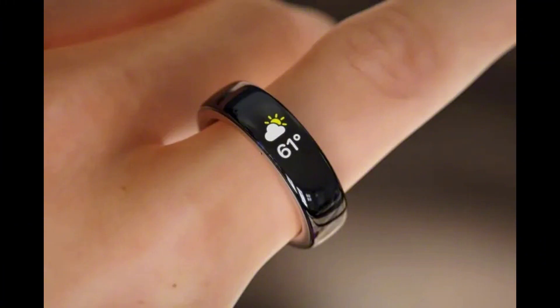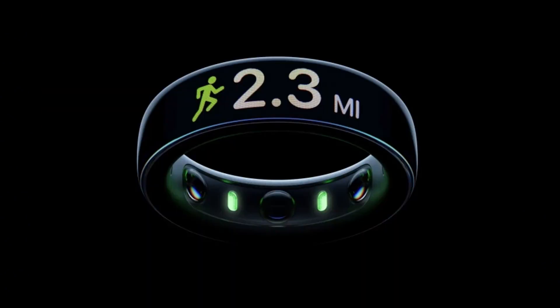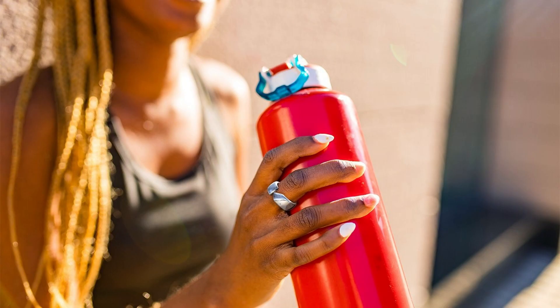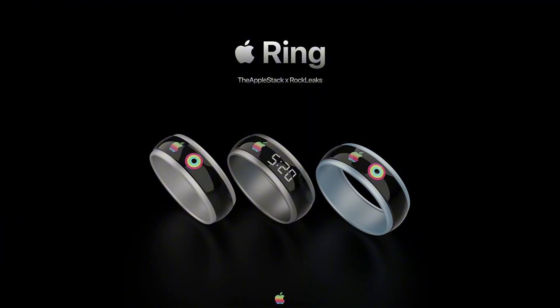What is a smart ring? Put simply, a smart ring is a ring that incorporates technology. Whether it's an NFC chip, sensors such as an optical heart rate monitor or accelerometer, or even Bluetooth connectivity, these rings bridge the gap between fashion and functionality. Unlike bulky smart watches or fitness trackers, smart rings maintain a sleek and minimalist design.